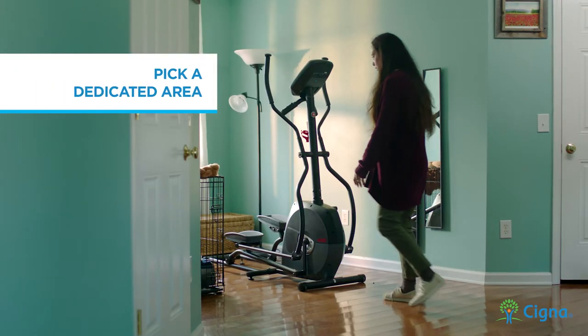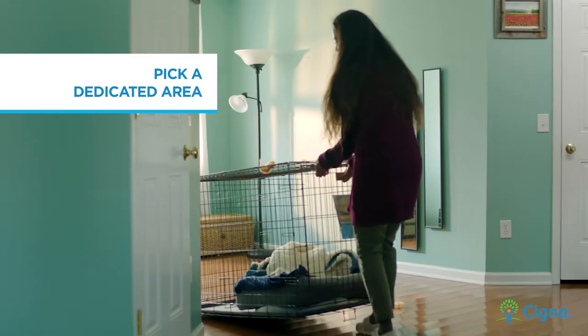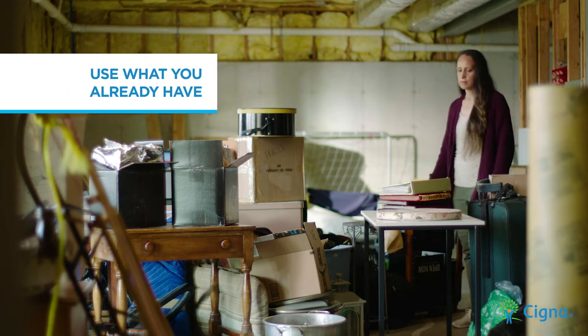It all starts with finding a good place to work in. It doesn't have to be big or fancy. Once you've picked your spot, put it all together.